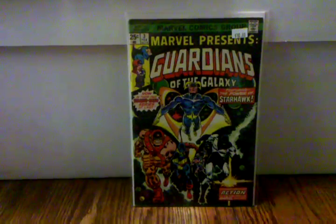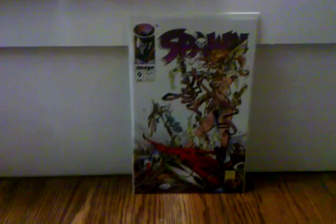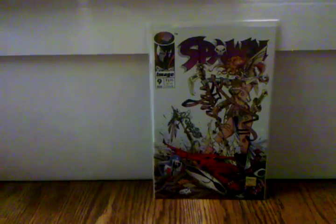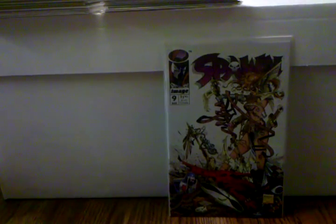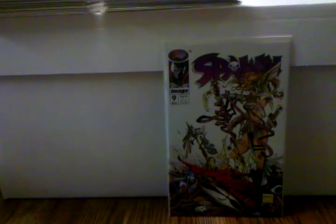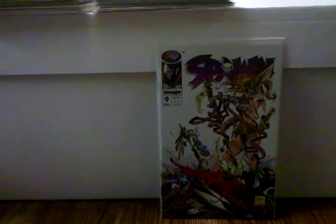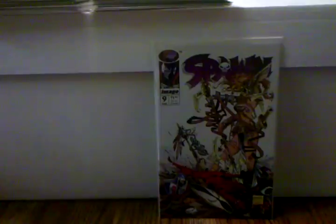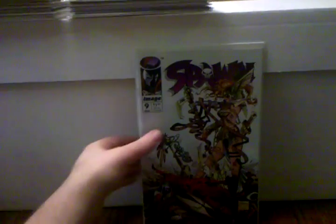Spawn number nine. Yeah, this book is kind of hot right now with the buzz of Angela being in the Marvel Universe — this is her first appearance. I have two copies of this. One has got a lot of black on the white, but this one's like perfect, there's absolutely no flaw in it. But watching a Hero 181 video, I'm kind of on the lookout now for a newsstand edition — I think that's where it's at. Eventually I'm gonna get a newsstand edition of this, but I'm glad I have it, it's in great shape.